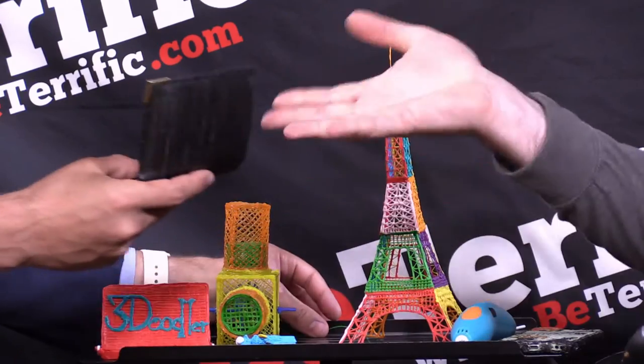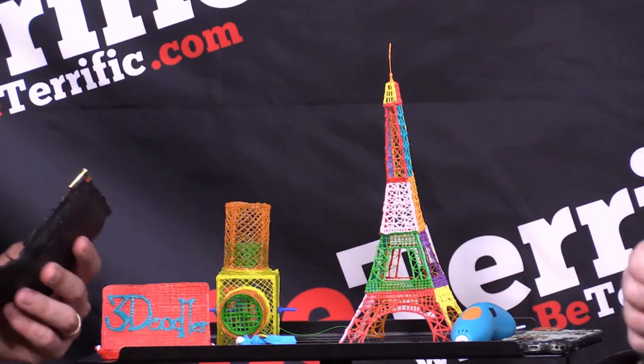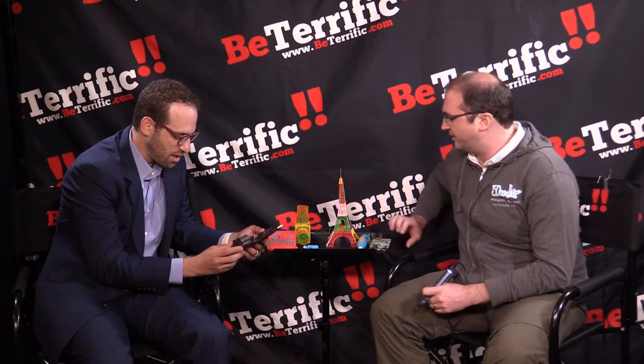And it's not just for making fun little squiggles in the air. You can actually make real-world objects. For example, this is my actual wallet that I made with it using our flexible material. That's over six months old. It's very durable. That's a 30 to 40-minute project.